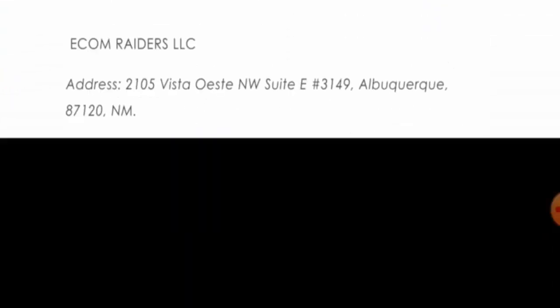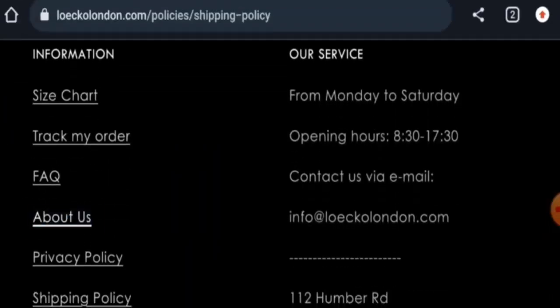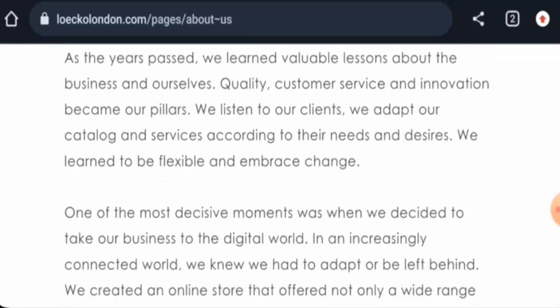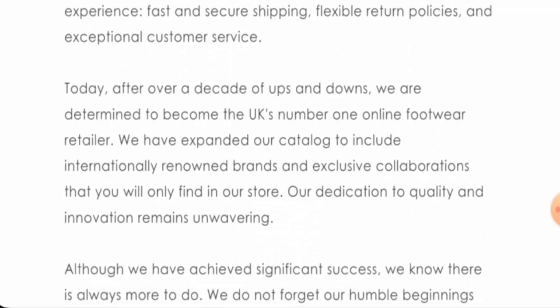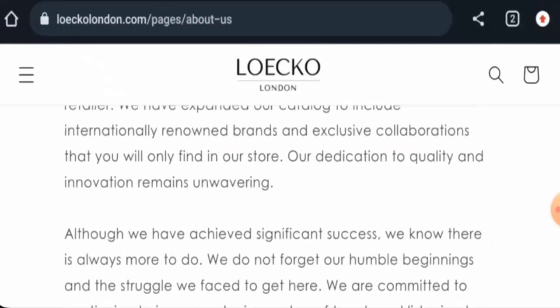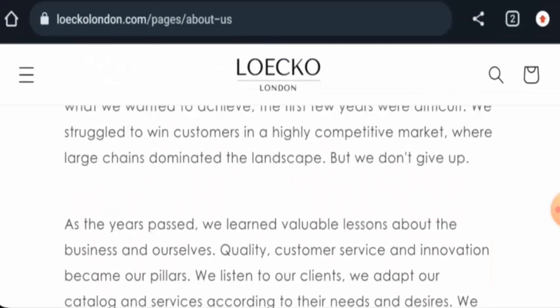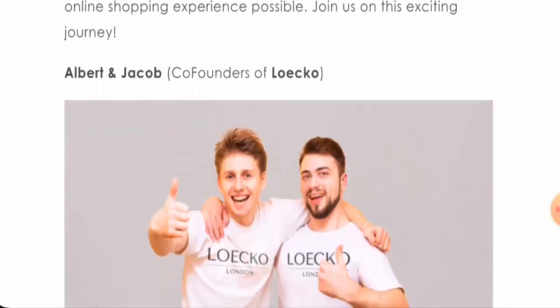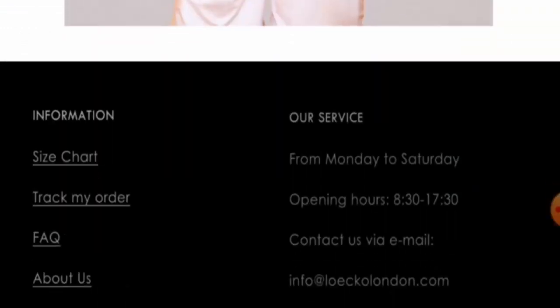This means the website was created very recently and cannot be trusted so easily. Checking the About Us section, they have given some information about the company, but failed to provide their business establishment date. They have provided founder and co-founder information, which is a positive sign.